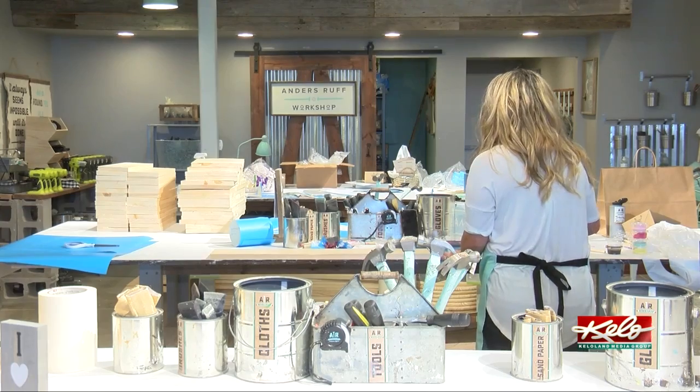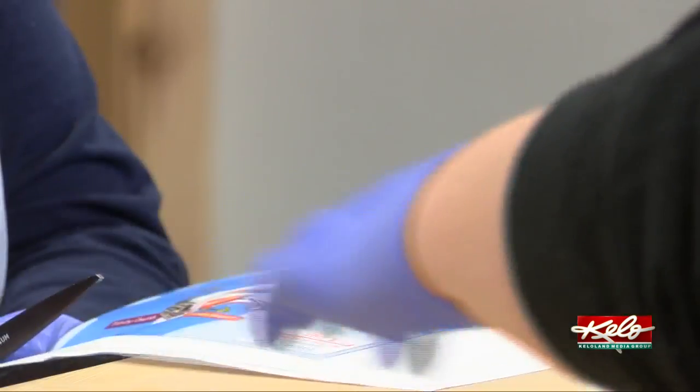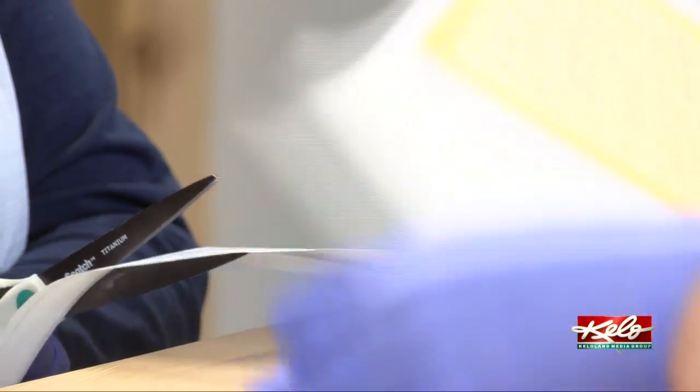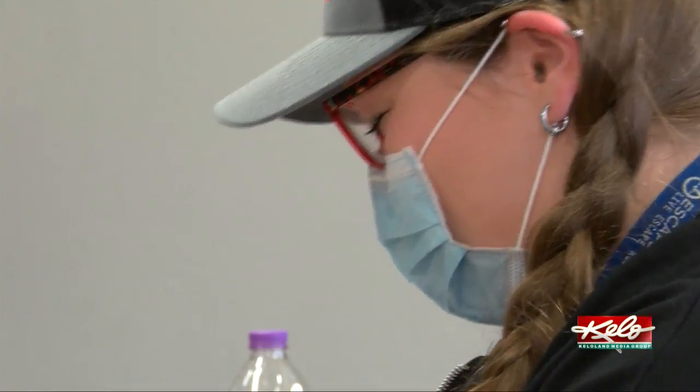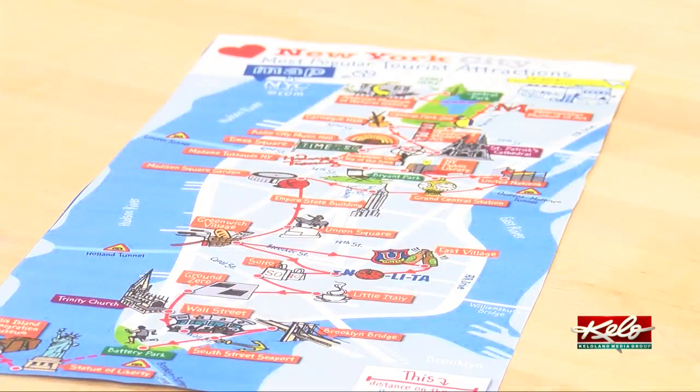Kind of overnight, we reformulated our model and made it completely to-go. We are just bringing escape rooms home for our customers. Escape 605 is also creating take-home escape crates.